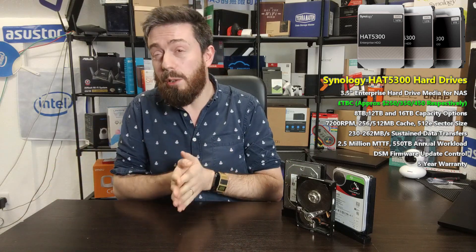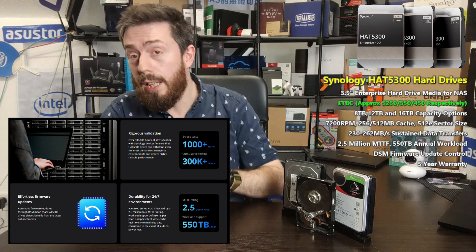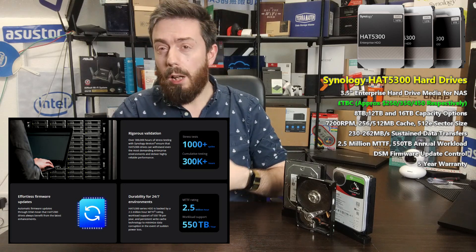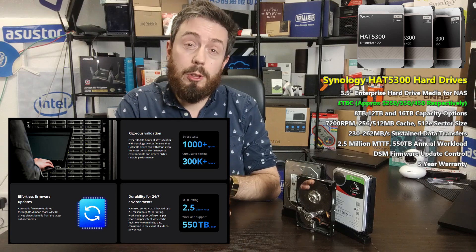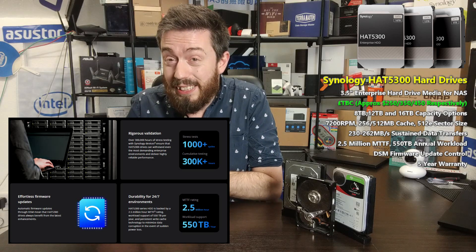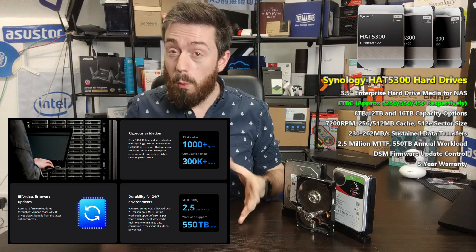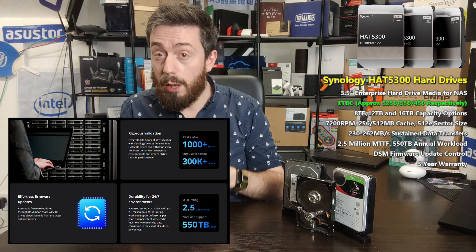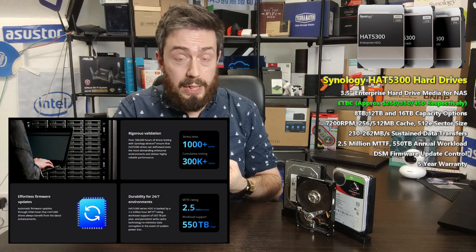Mean time between failure (MTBF) and mean time to failure (MTTF) have somewhat fallen out of vogue. More important these days are terabytes written and data writes per day. These drives have a 2.5 million hour MTTF, but I'd focus on the reported 550TB workload per year. They also come with a five-year warranty, which moves them firmly out of the non-pro bracket and into pro-series territory.